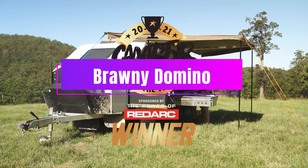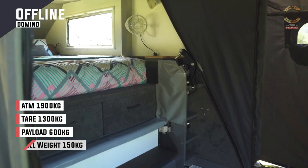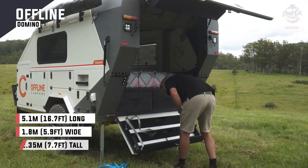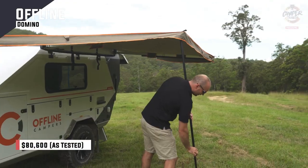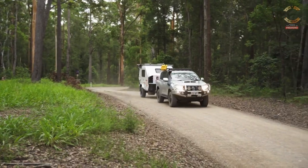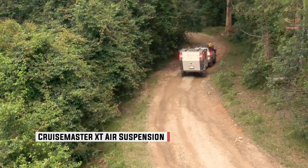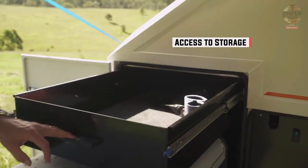Brawny Domino. The Domino is a vehicle that offers you stability and comfort on your travels. It has a unique teardrop shape that makes it resistant to wind and other forces. It also has two modes that you can choose from depending on your needs. If you just want to take a nap or spend the night, you can use the travel mode. The back doors slide open and reveal a cozy space for two people with a queen-size spring mattress.